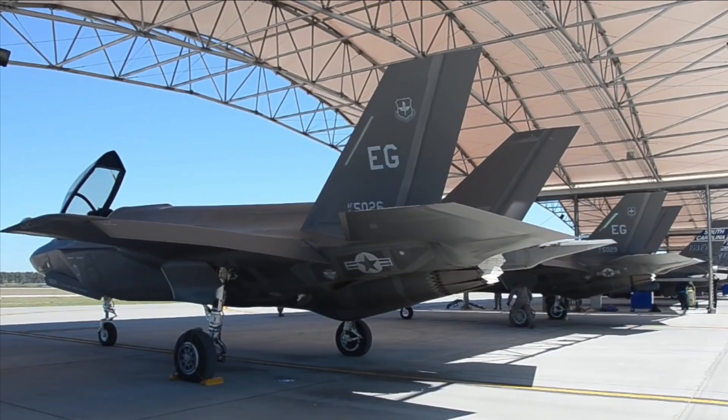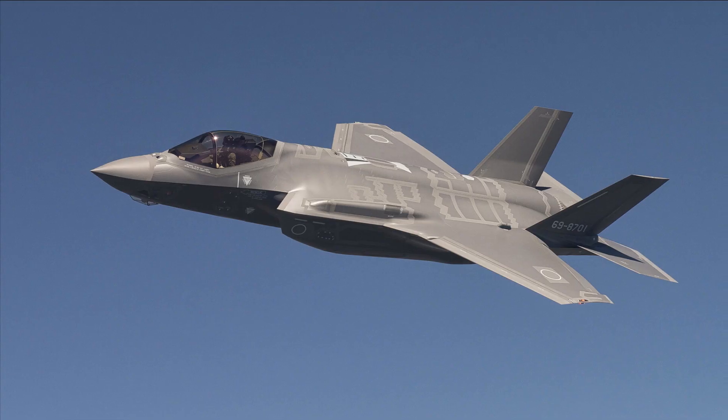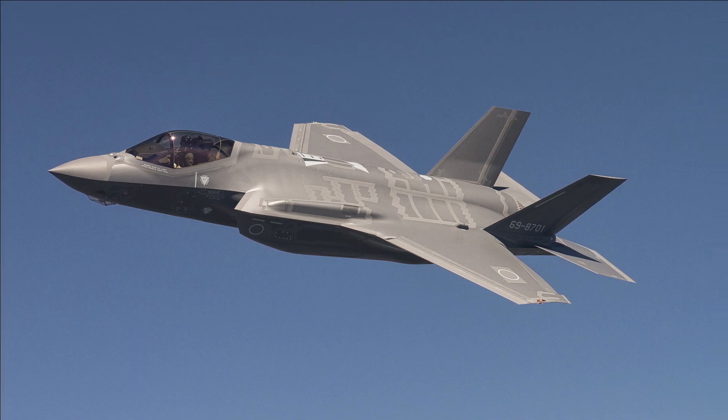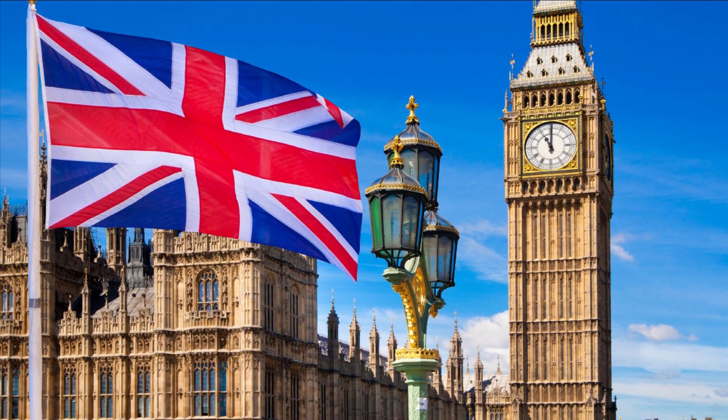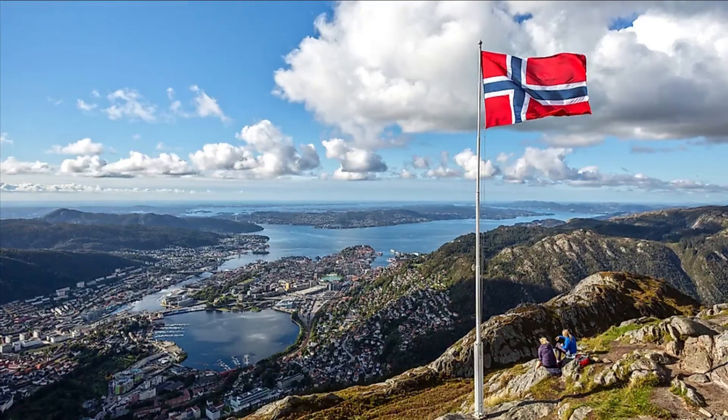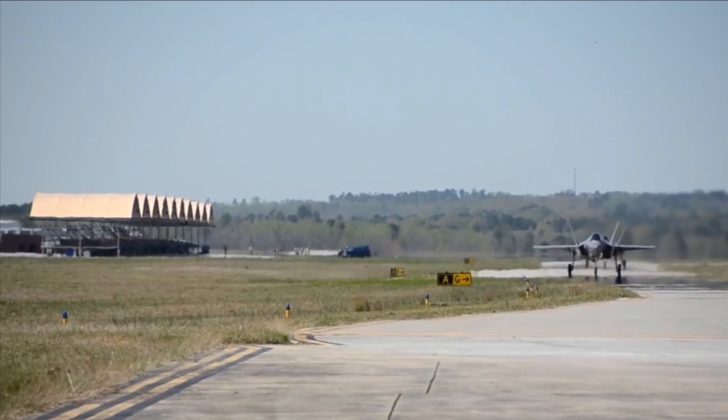The F-35 represents a new model of international cooperation, ensuring the security of the United States and coalition partner nations well into the 21st century. Nine countries were involved in its development, including the United States, United Kingdom, Italy, Netherlands, Turkey, Canada, Denmark, Norway, and Australia.